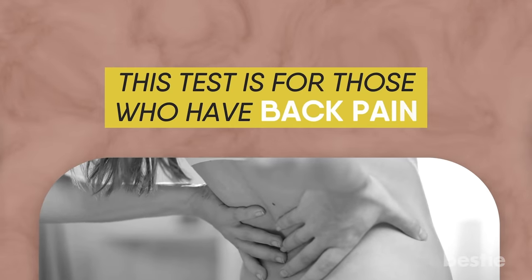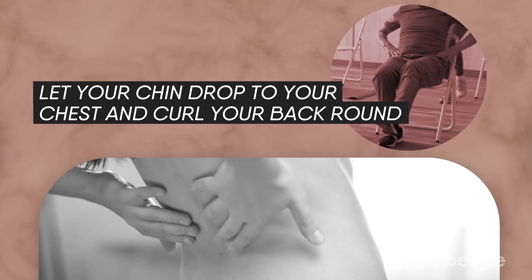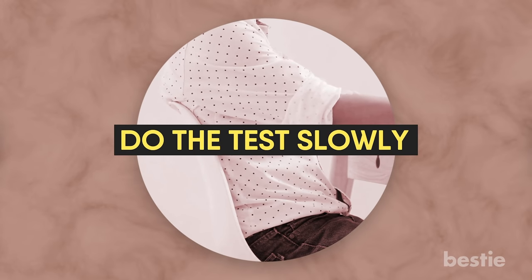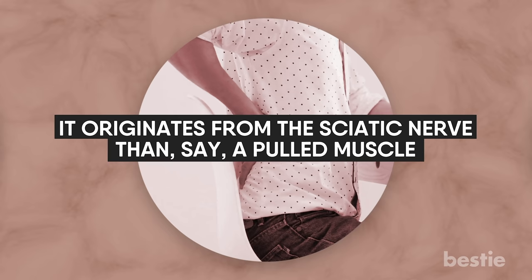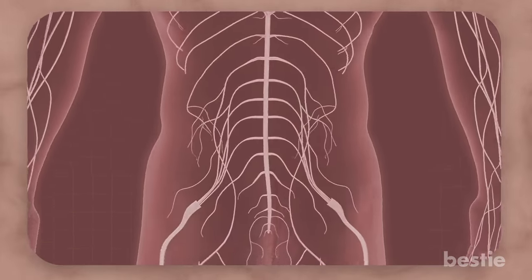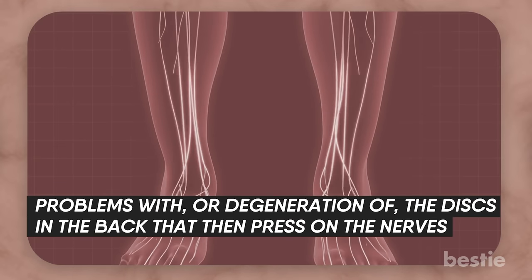This test is for those who have back pain. Sitting in a chair, let your chin drop to your chest and curl your back round. Lift your leg in front of you to straighten your knee, then pull your toes towards you. Do the test slowly and stop immediately if pain increases at any point. If you feel pain during this test, it's more likely that it originates from the sciatic nerve rather than a pulled muscle. The sciatic nerve runs from the lower back down to the back of each leg, and sciatic pain can be caused by degeneration of the discs that press on the nerves.